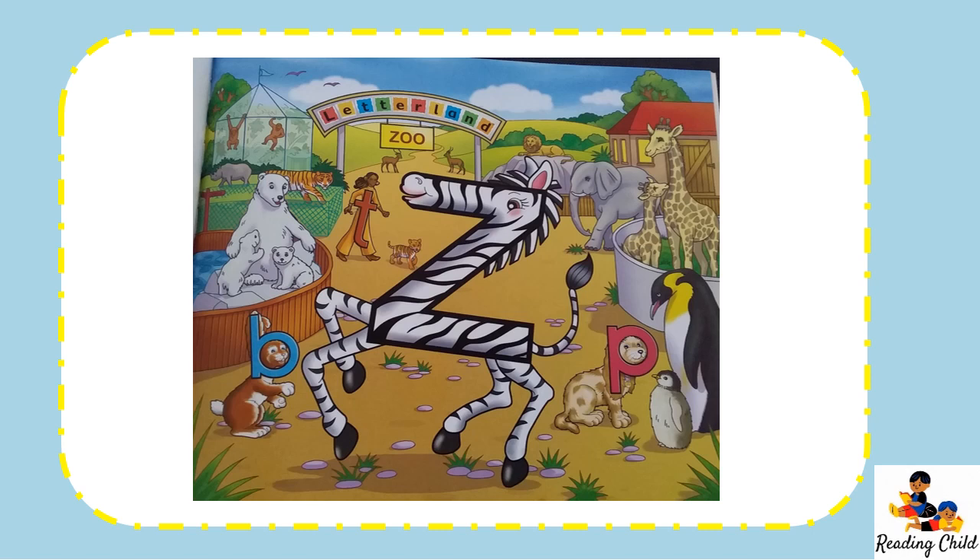Did you know that Zigzag zebra is the fastest runner in Letterland? Well, she is. She has won zillions of prizes. When she gets tired of zooming around the zoo, she settles down for a snooze and falls fast asleep. Zzzzzz.